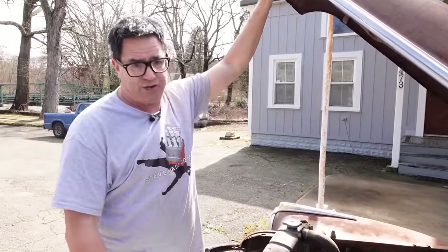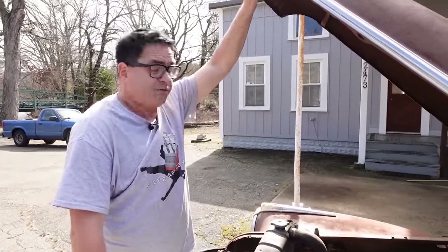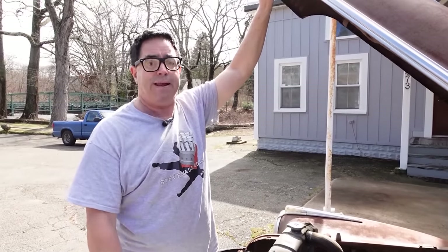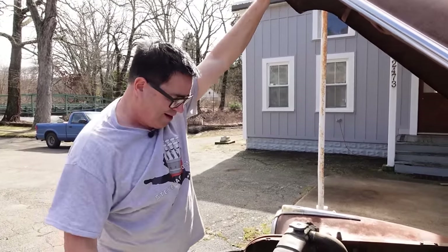Now, this is a Century, and the Century basically is the full-size Buick 320 in a medium-sized car. It was one of the first muscle cars by many people's estimations, and those arrived in 1937 or 1938. The Century took its name from the fact it would go 100 miles per hour. So this is a really cool piece right here.